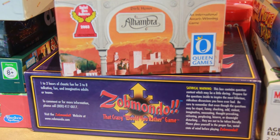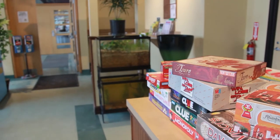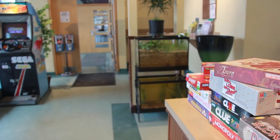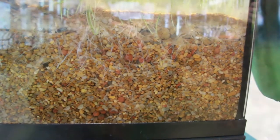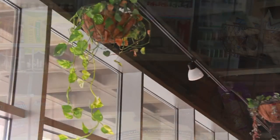We have everything from Alhambra to Zabmando. Our goal is to have a weekly board game night, but on the first Saturday of every month, we want to do it up big — have the board games, have Art Walk, have different local food vendors come out and grill on our patio.